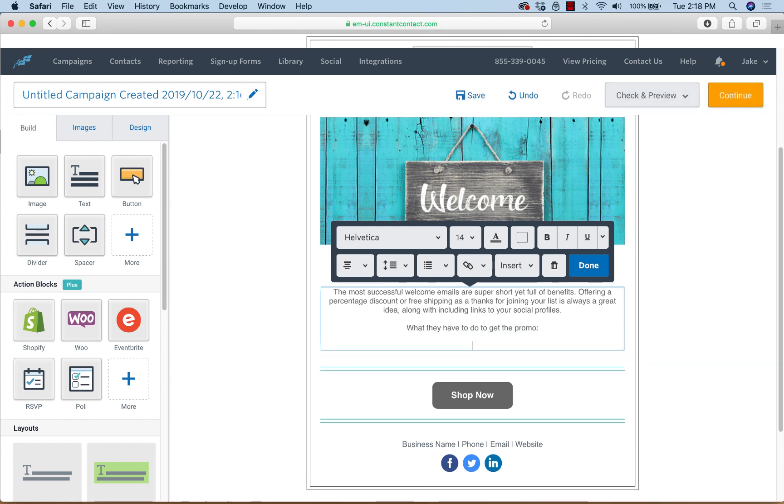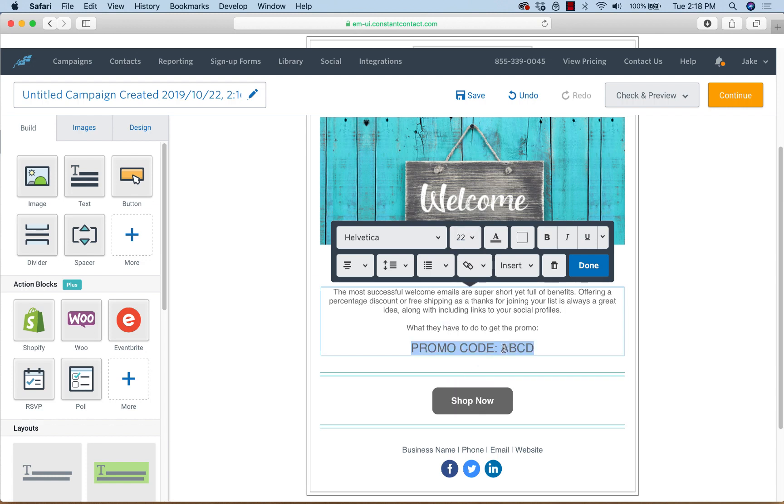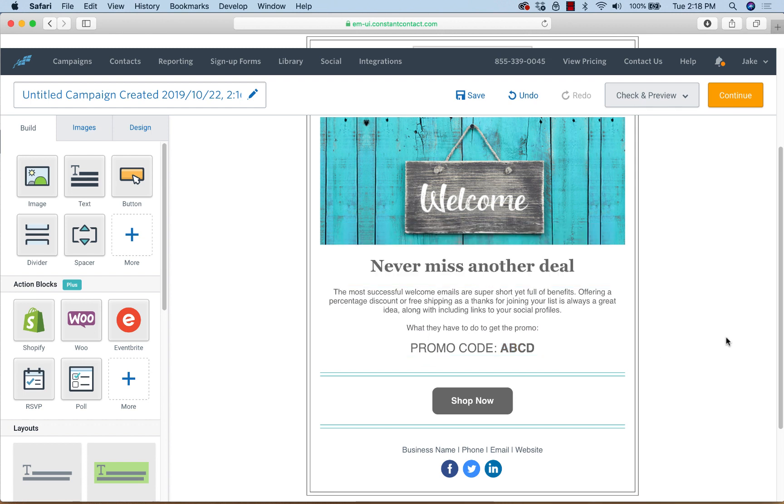Include a promo code if you have one or if that's needed. Make it a little bigger for emphasis. Again, this is very simple — I'm not going to go into too much detail about the email.